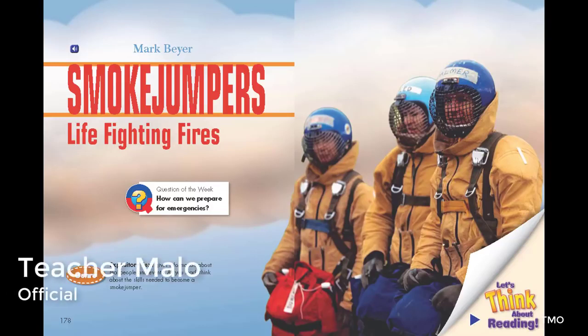Smoke Jumpers: Life Fighting Fires. By Mark Byer. Genre: Expository text. This book gives information about real people and events. As you read, think about the skills needed to become a smoke jumper.